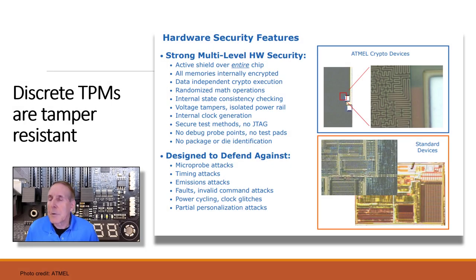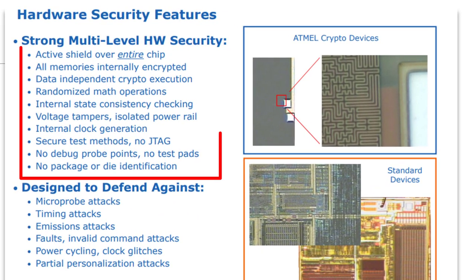To give you an idea of the physical security: there's an active shield over the entire chip, all memories are internally encrypted, data-independent crypto execution, all math operations are randomized, internal state consistency checking, voltage tampers and isolated power rails, internal clock generation, secure testing methods with no debug probe points and no test pads. They're pretty hard to attack physically.